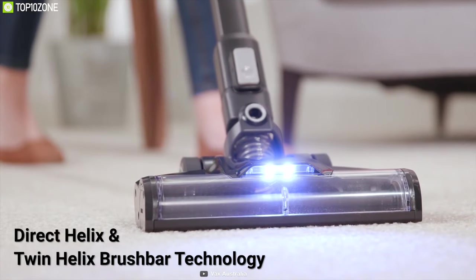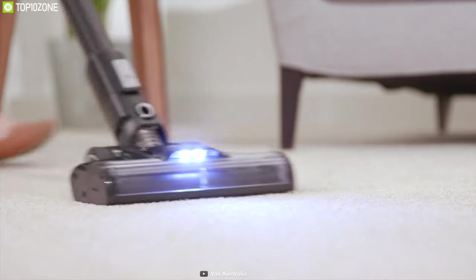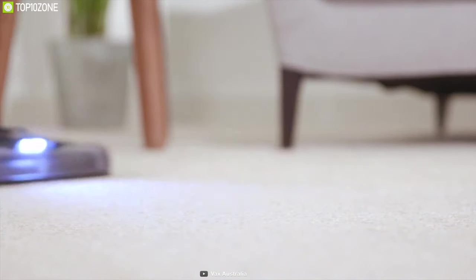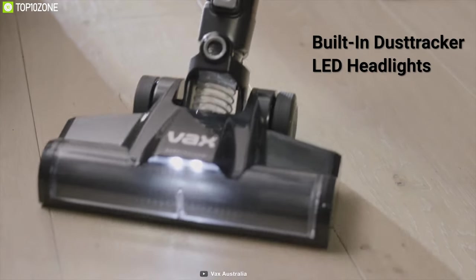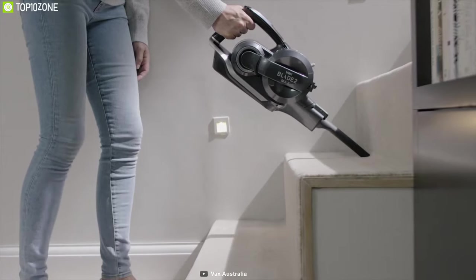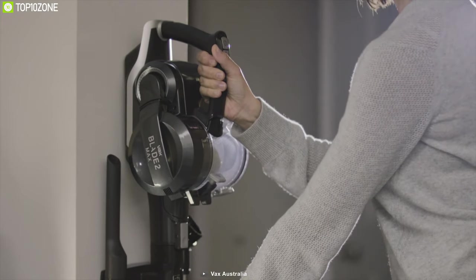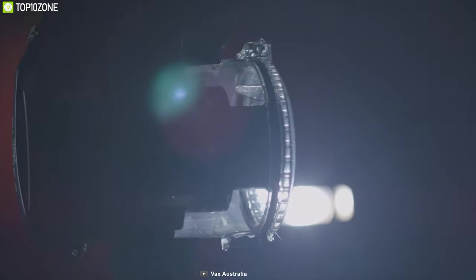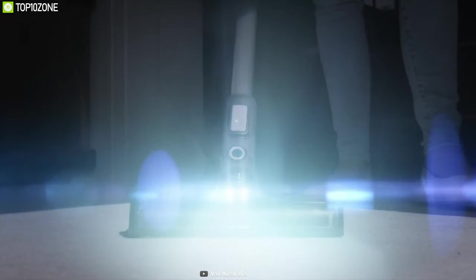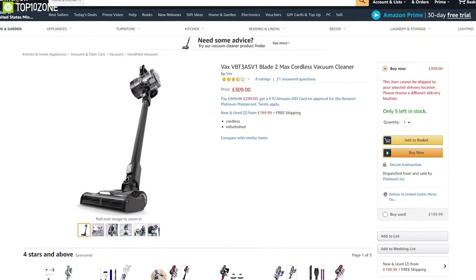Employing direct helix and twin helix brush bar technology, the Blade 2 Max works at 4200 RPM, and together with the boost mode, it can provide added power for removing stubborn dirt. Additionally, it has a built-in dust tracker, LED headlights, and can be quickly converted into a detachable handheld. The Effex Blade 2 Max cordless handstick vacuum cleaner arguably provides the best value for money and without a doubt offers great service. This product has earned good reviews and costs around $350.